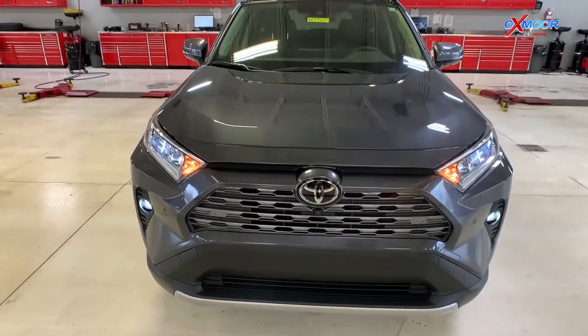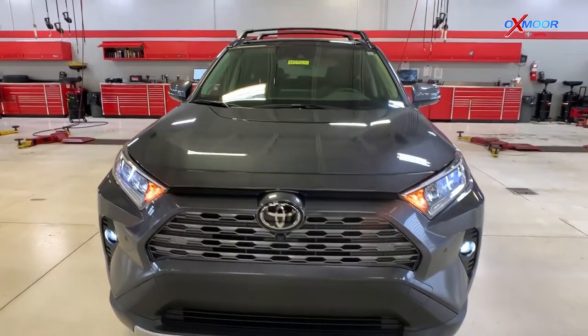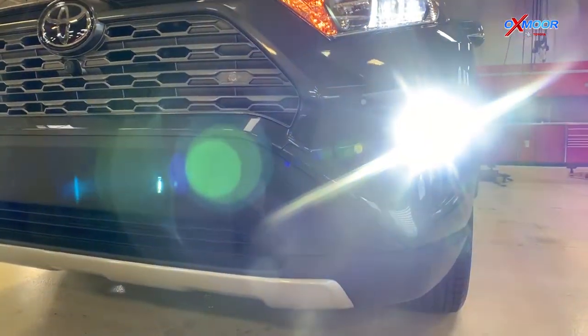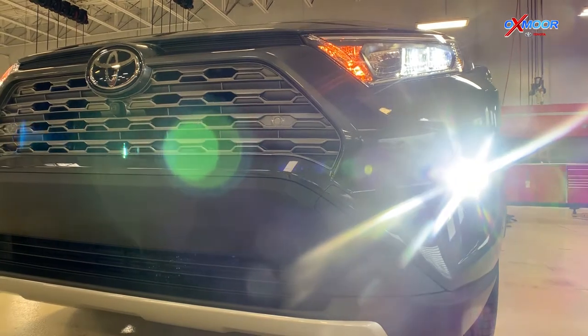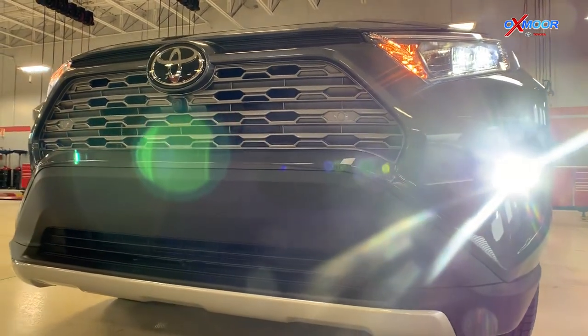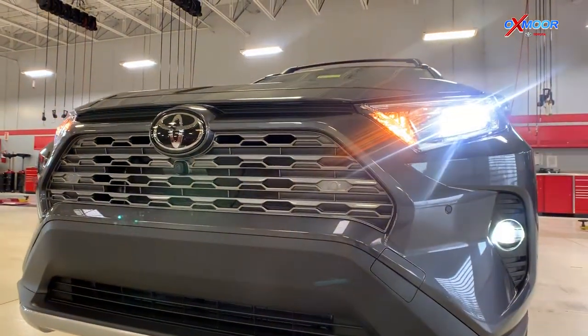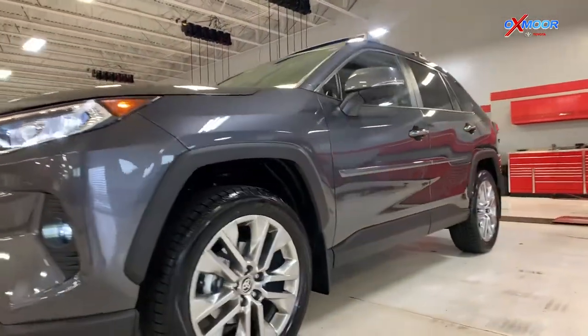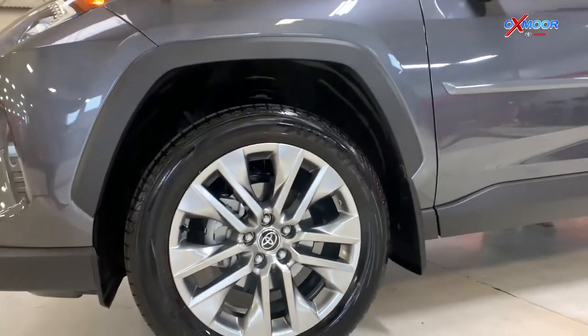What's special about this vehicle is it has the high-performance LED fog lights, which are going to help provide brighter light for increased visibility. You're also going to have the LED headlights, daylight running lights, and taillights. Moving on to the wheels, you're going to have 19-inch chrome alloy wheels.